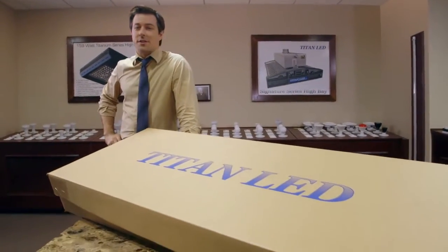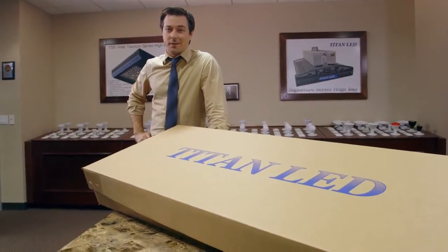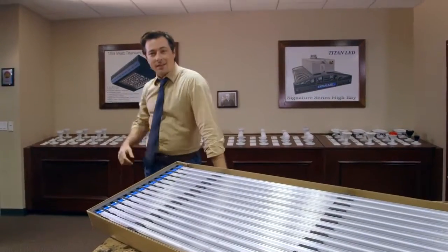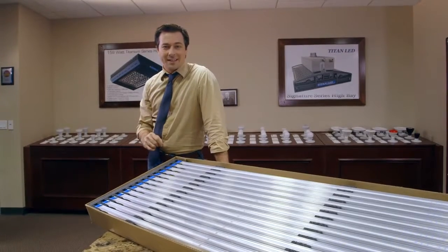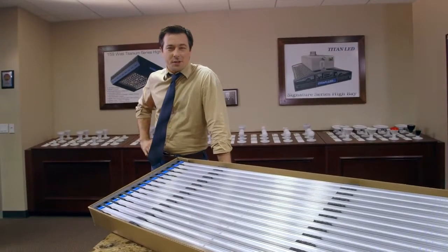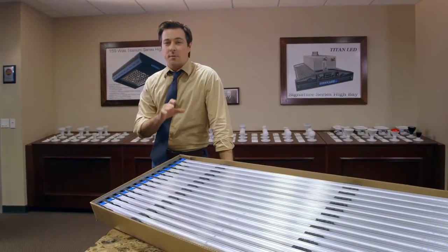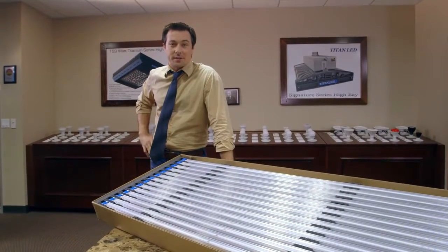This is going to save you 36 to 74% in your electric bill. Say hello to Titan's new LED 4-foot tube light. Each one of these babies puts out over 2,200 lumens of beautiful, crisp, vivid light while using 50% less energy than a fluorescent tube.